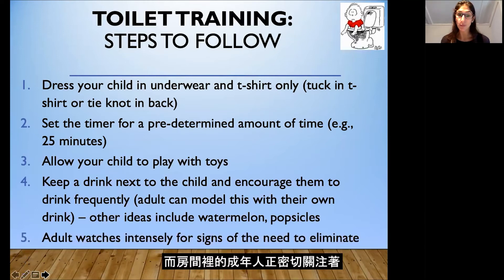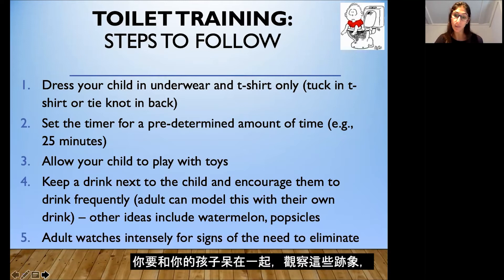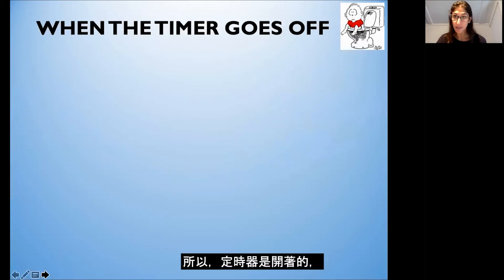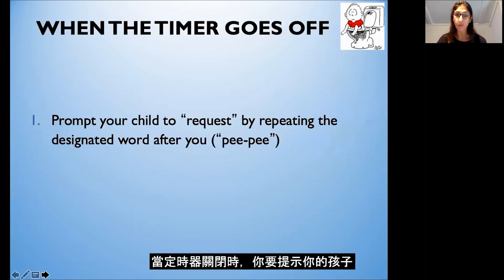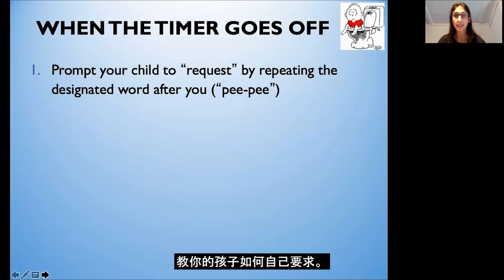The adult in the room is watching intensely for any signs of the need to go pee-pee or have a bowel movement. Make sure you're not on the phone or doing other things that take you away from your child — stay with your child and watch for these signs, especially on your very first day of toilet training. When the timer goes off, you want to prompt your child to request the bathroom, as this is a very important skill to teach your child — how to request on their own.